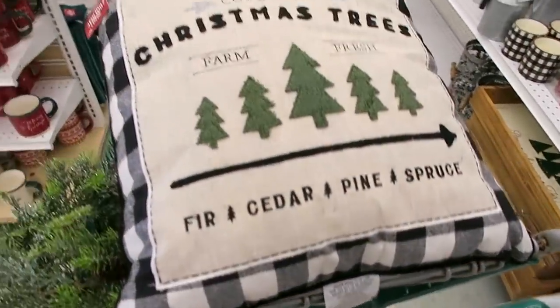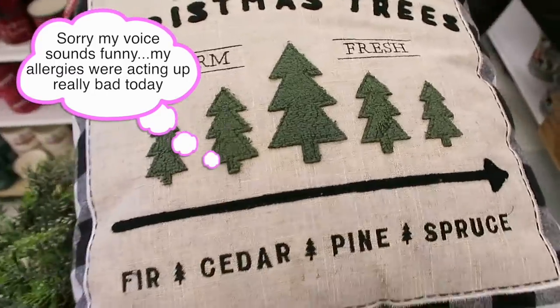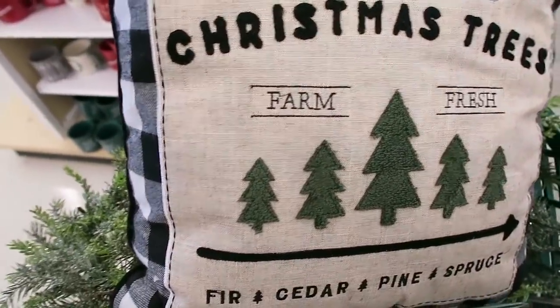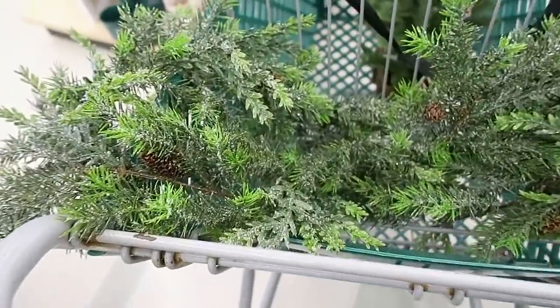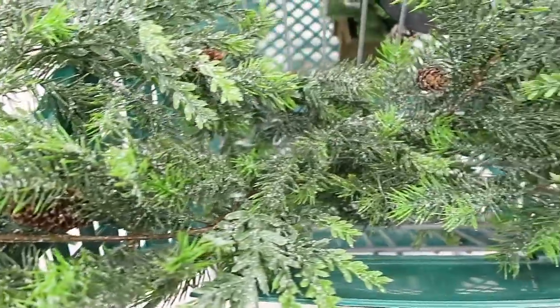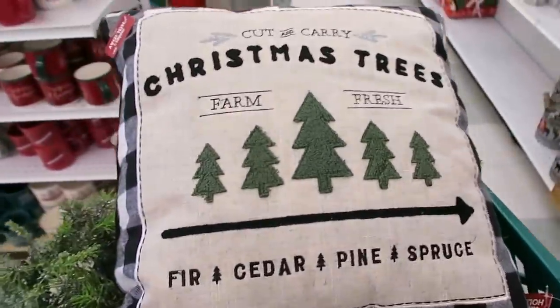We are currently at Joann Fabrics and I wanted to show you guys this adorable pillow that I just found. Right now their Christmas decor is on sale for 60% off. I found this really pretty garland, and I'm still thinking about that tree, but look how gorgeous this garland is - I am so in love with it. They have some really nice garlands here.